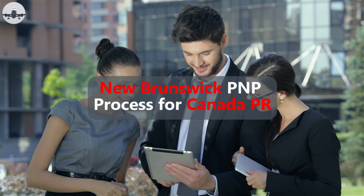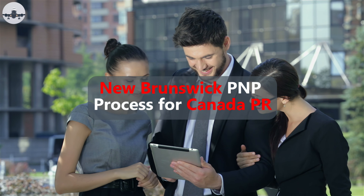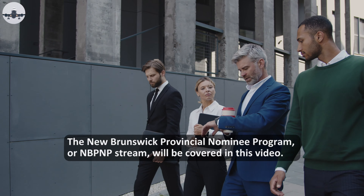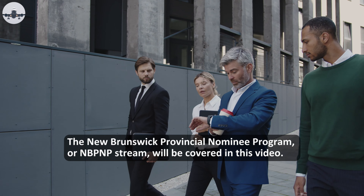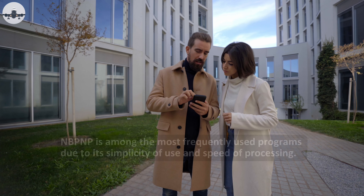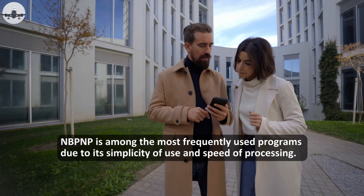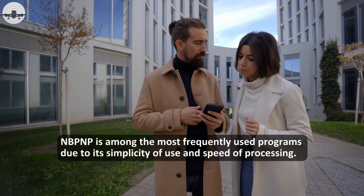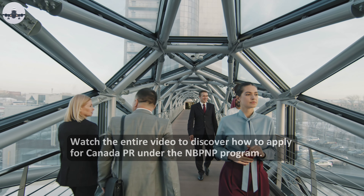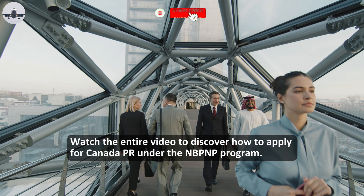Hi guys, welcome back to Next Step Immigration. The New Brunswick Provincial Nominee Program, or NBPNP stream, will be covered in this video. NBPNP is among the most frequently used programs due to its simplicity of use and speed of processing. Watch the entire video to discover how to apply for Canada PR under the NBPNP program.